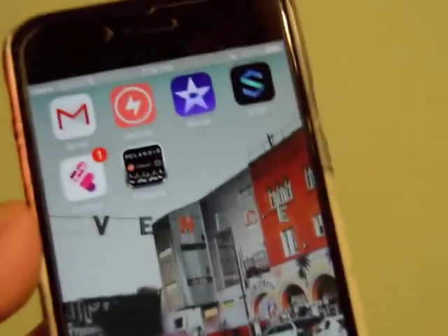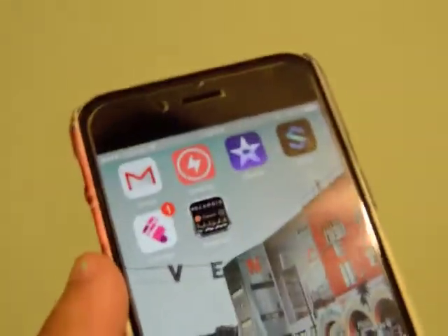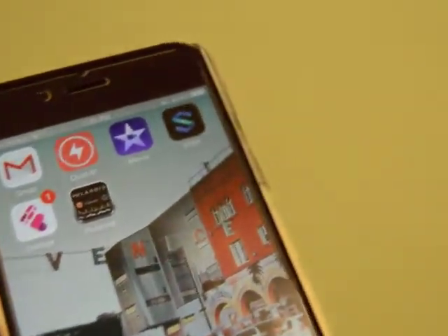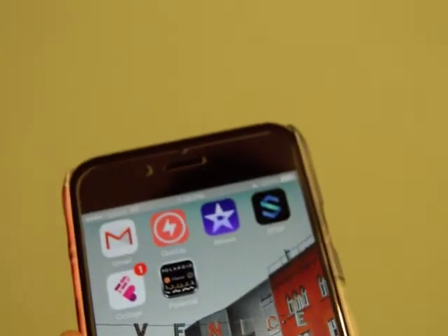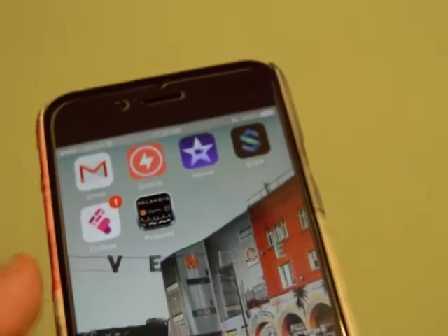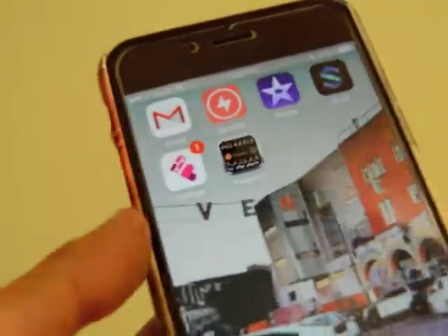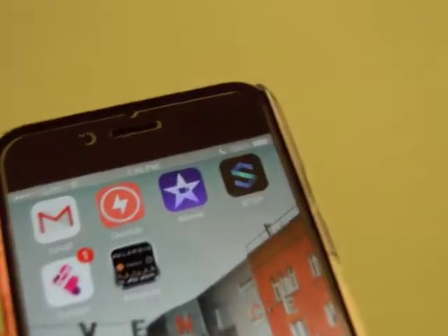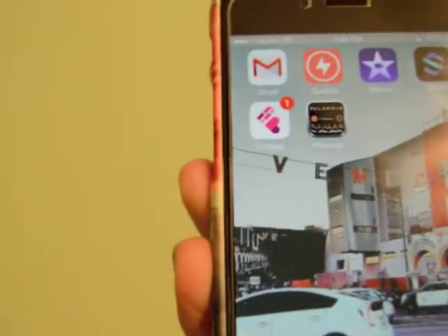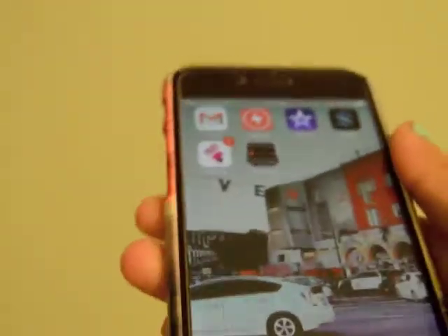Next is iMovie — that's the app I use for vlogging because I don't have a vlogging camera, so I just use my phone and edit there. Next is Step, which I got from Gabby — she's best friends with Duelo and she's a YouTuber who does makeup. She recommended it and it's also a filter app. And then there's Collage, which is for making collages, and it has different filters too.